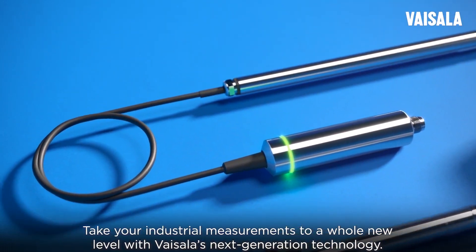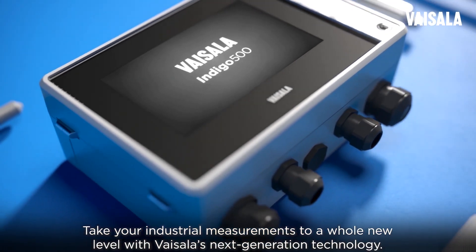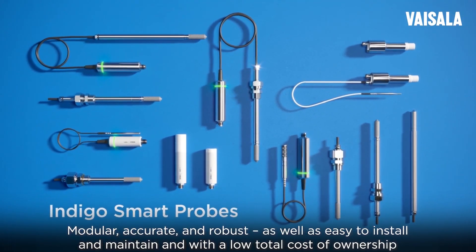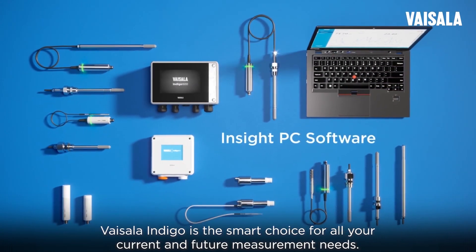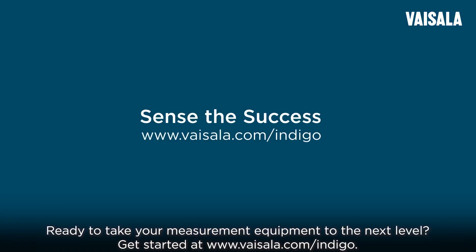Take your industrial measurements to a whole new level with Vaisala's next-generation technology. Modular, accurate and robust, as well as easy to install and maintain and with a low total cost of ownership, Vaisala Indigo is the smart choice for all your current and future measurement needs. Ready to take your measurement equipment to the next level? Get started at vaisala.com/indigo.